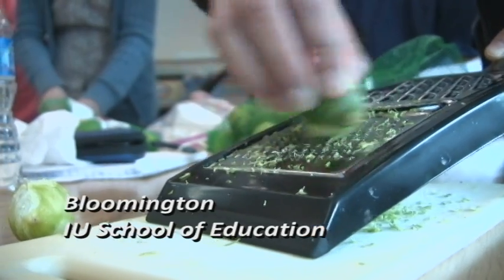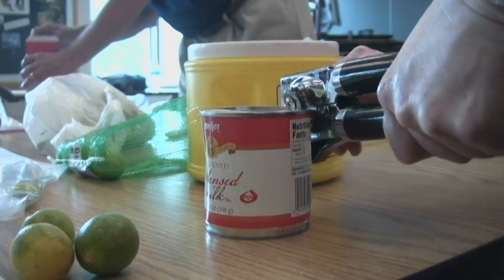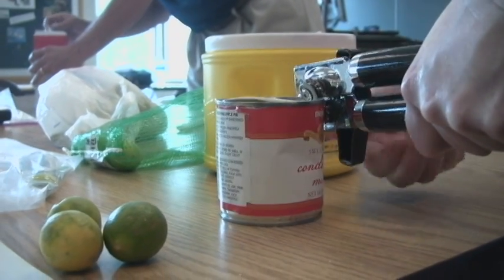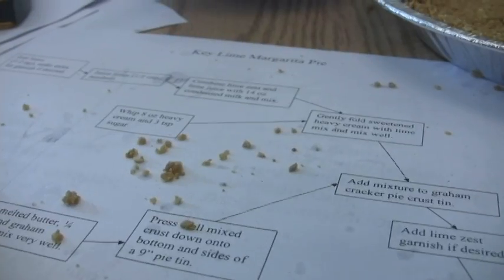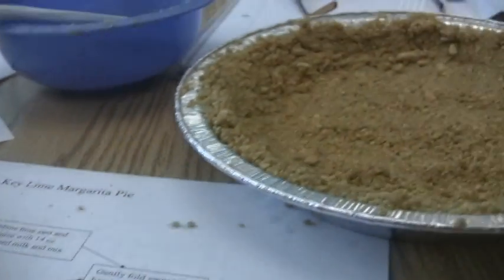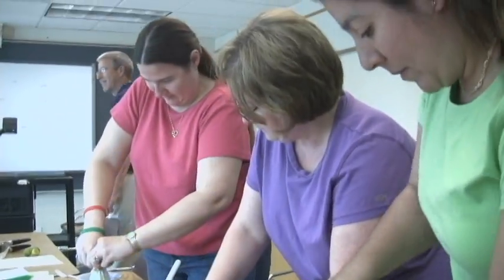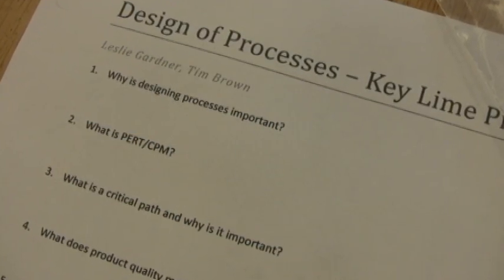We're trying to get people to think through the processes that they use when they do things. In this case, it's cooking. Anytime you work a math problem, you go through a process — it's called an algorithm. And if you're going to have a computer do something for you, you have to have an algorithm, a method that you program into the computer. So we've got to have kids starting to think about actually doing computer algorithms. And one way to start thinking about algorithms is just how you do everyday tasks, such as cooking.